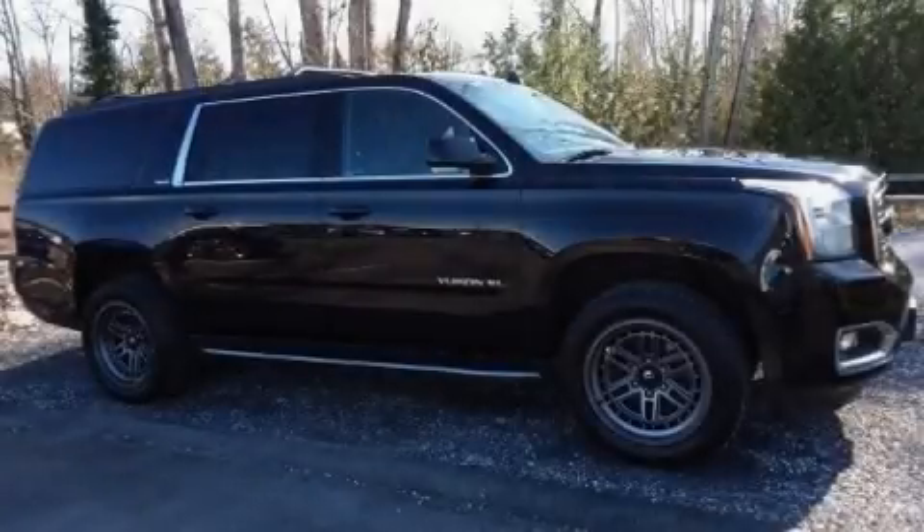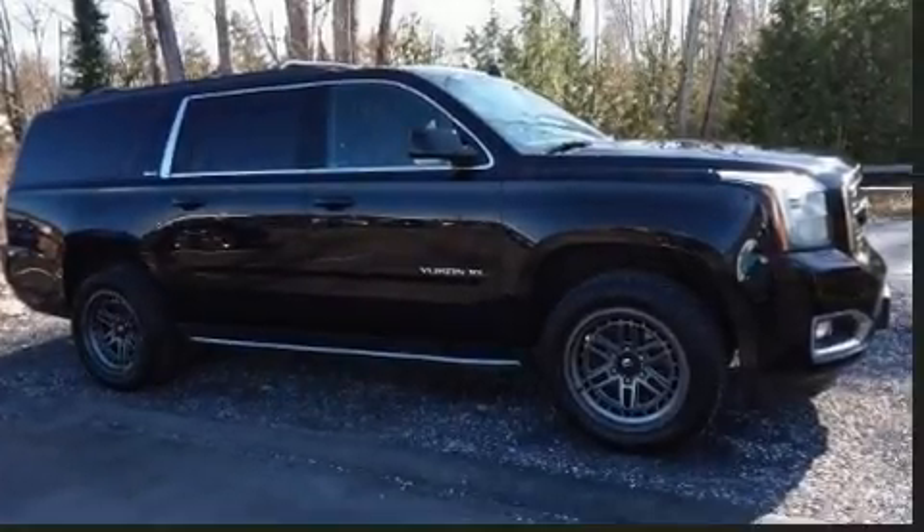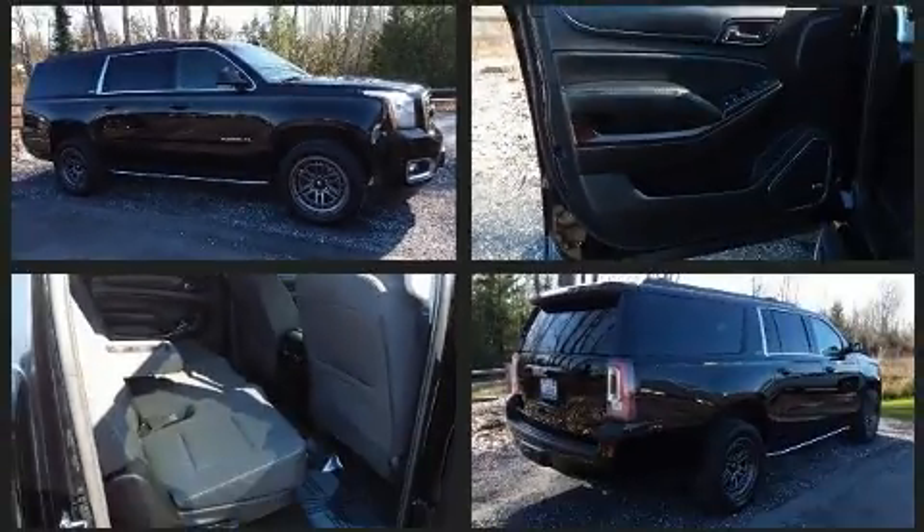Introducing the 2017 GMC Yukon XL. Under the hood, you'll find an eight-cylinder engine with more than 350 horsepower.